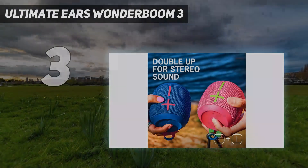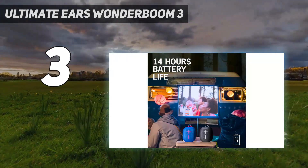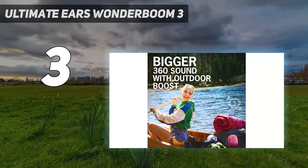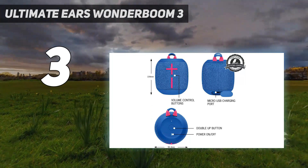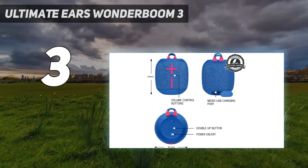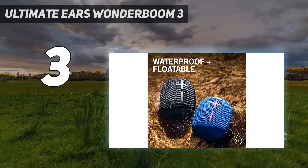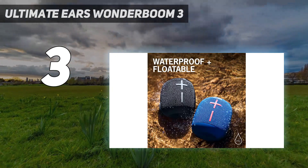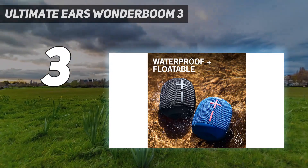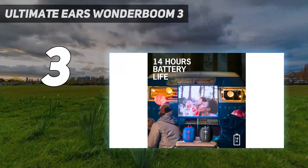At number three, the Ultimate Ears Wonderboom 3. Looking for the best wireless outdoor speaker at a more affordable price? The Wonderboom 3 is a small but mighty speaker designed to come with you on the go. It's small and lightweight with a portable design that you can carry in one hand, and you can even clip it onto your bag with its included strap. It's rated IP67 for dust and water resistance, so you won't damage it if you're caught in a light rainstorm or if you drop it into a pool.